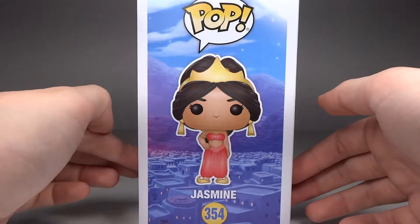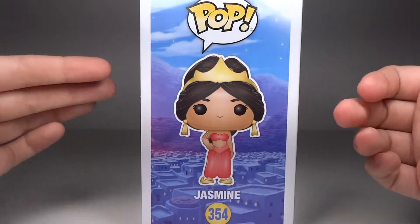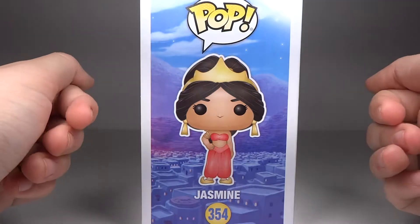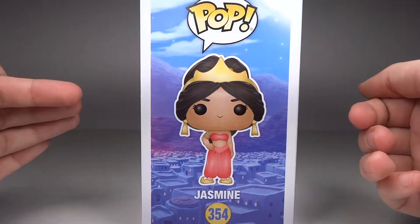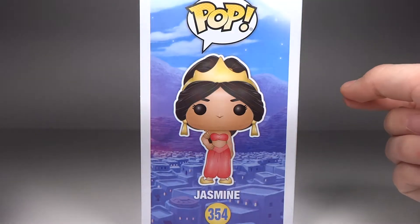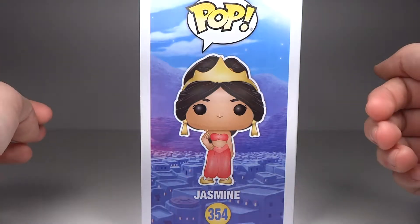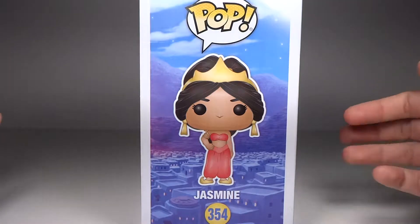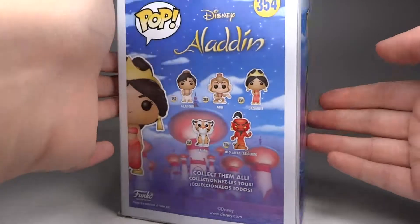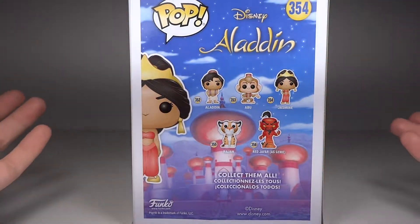I really do like this kind of backward landscape in the background with the vision of Agrabah — the city with the dunes. It actually has a really nice set of tones when it comes to coloring, because it's mostly the purples and blues, with the lights being kind of a yellowish pink tint with a highlight of pink. It's a really nice backdrop against her red outfit — it really helps her pop because it complements it with the yellow accents.